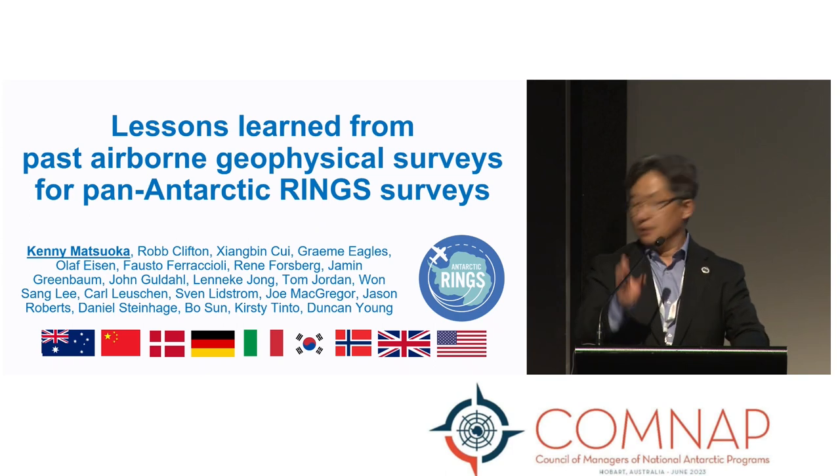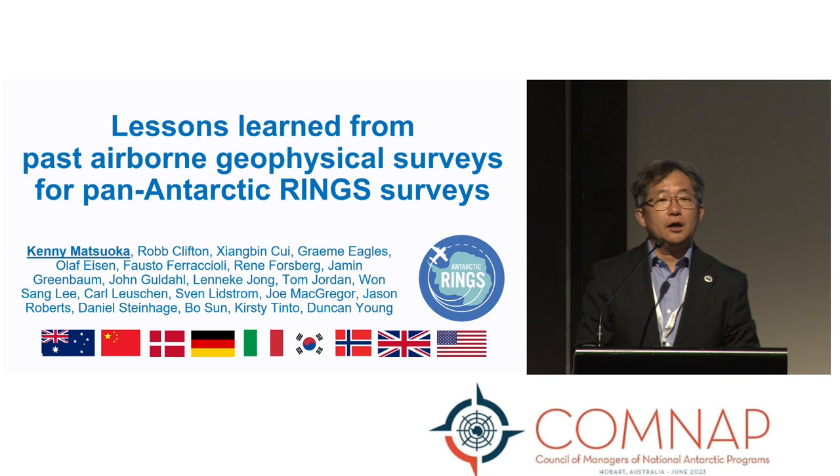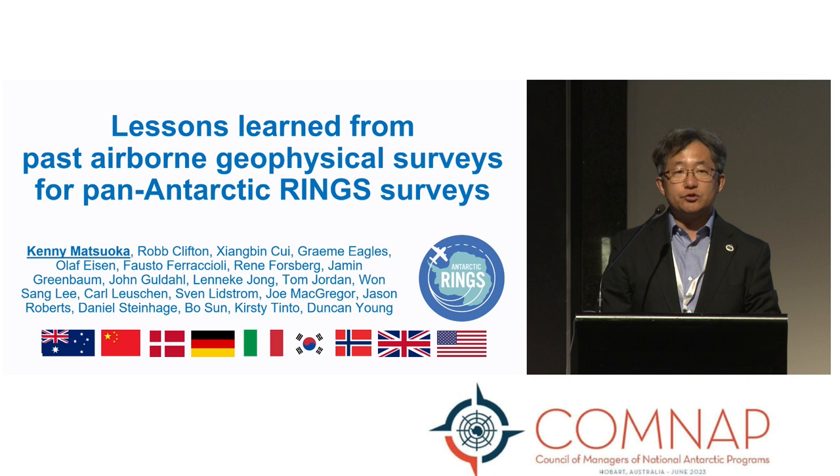Good afternoon, everyone, and thank you for the introduction, Hashida-san. I'm here today together with 20 co-authors from nine nations to share their experiences and lessons from previous airborne geophysical surveys to smoothly launch a new initiative: SCAR Antarctic RINGS.